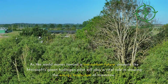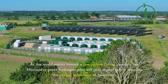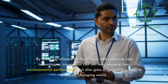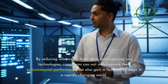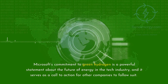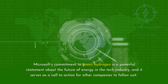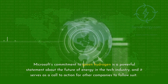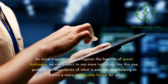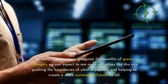As the world moves toward a low-carbon future, projects like Microsoft's green hydrogen pilot will play a vital role in shaping the energy landscape of tomorrow. By reducing reliance on fossil fuels and exploring new technologies, companies can not only improve their environmental performance but also gain a competitive edge in a rapidly changing world. Microsoft's commitment to green hydrogen is a powerful statement about the future of energy in the tech industry, and it serves as a call to action for other companies to follow suit. As more organizations recognize the benefits of green hydrogen, we can expect to see more initiatives like this one, pushing the boundaries of what is possible and helping to create a more sustainable future for all.